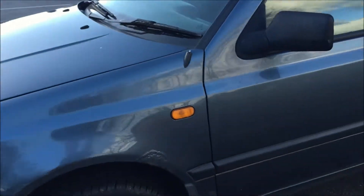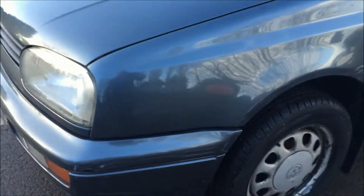Around to the front, again the front wheel arch as suspected has a little bit of corrosion and one trusty bumper scrape.